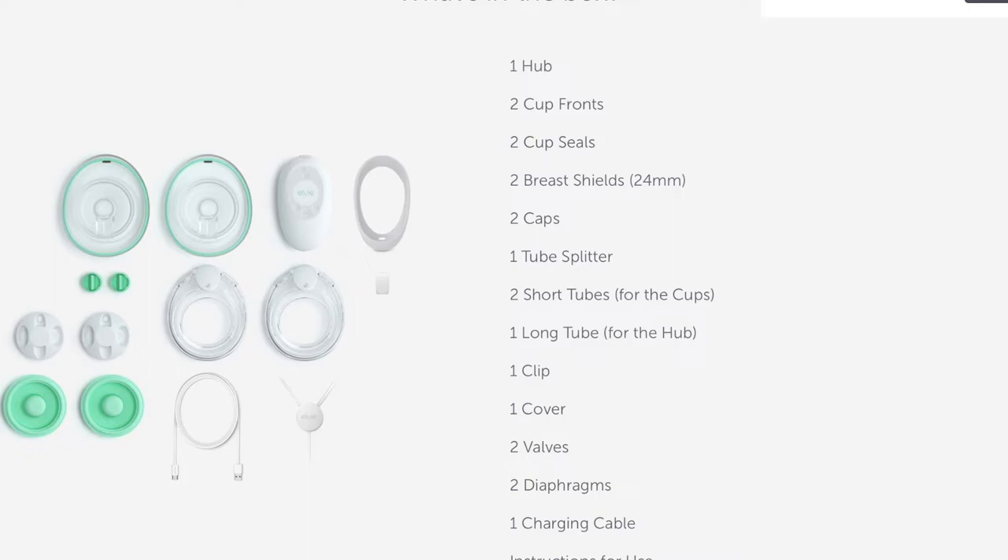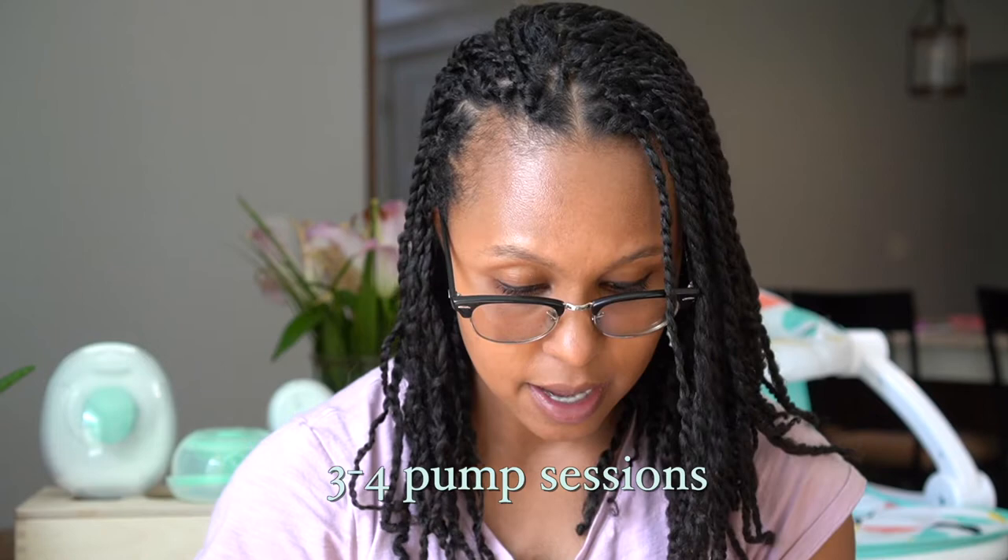Let's talk about warranty. Willow offers a one-year warranty on their pumps and LV offers a two-year warranty. The Willow Go lasts for about three to four pump sessions and charges in about two hours. The LV Stride will last for five pump sessions, giving you three hours of pump life, and it also takes two hours to charge.